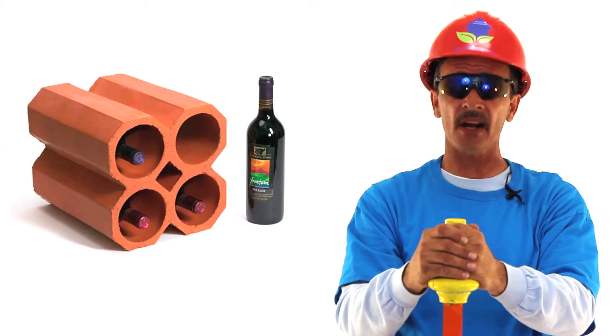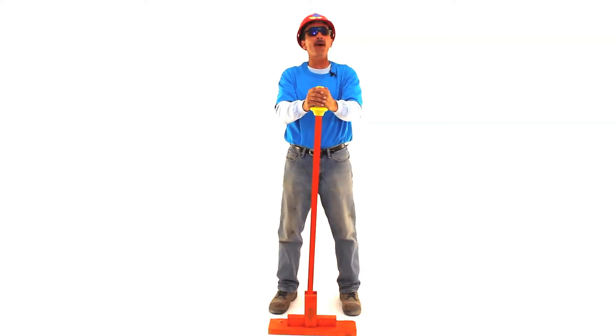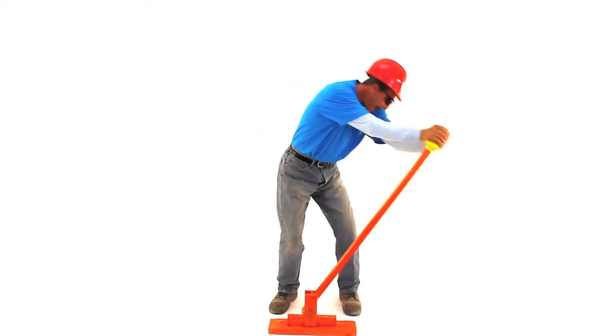Don't delay. Order your Terracotta Wine Rack today. We're waiting. Bam!